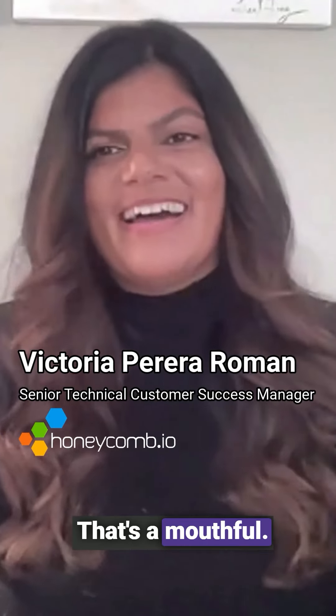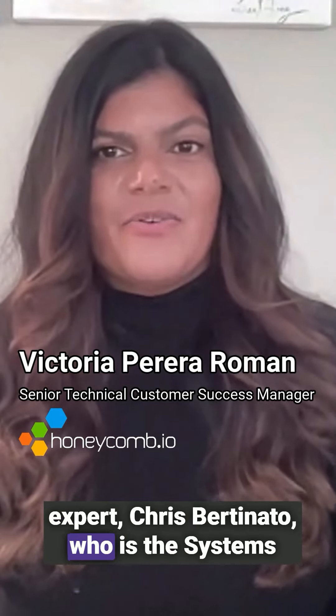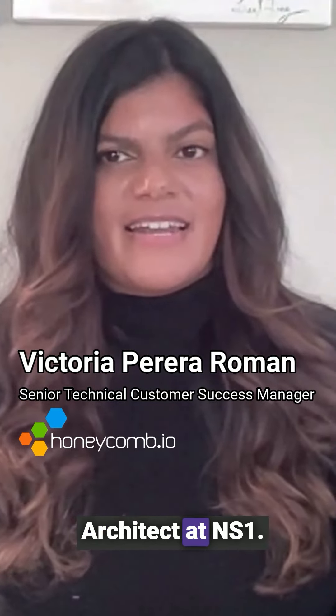Welcome to another installment of Ask the Experts. I'm Victoria Roman, Senior Technical Customer Success Manager at Honeycomb. And joining me today is Honeycomb customer expert Chris Ferdinato, who is the Systems Architect at NS1.